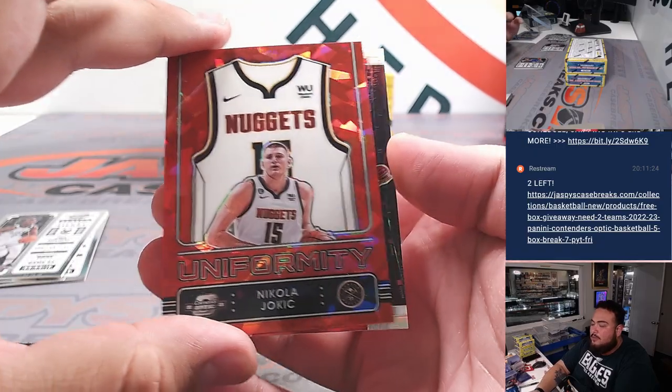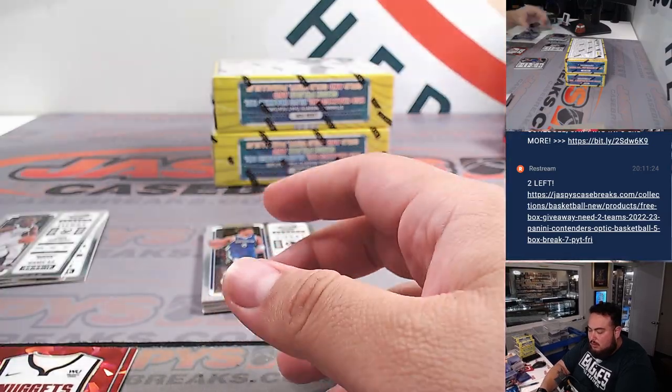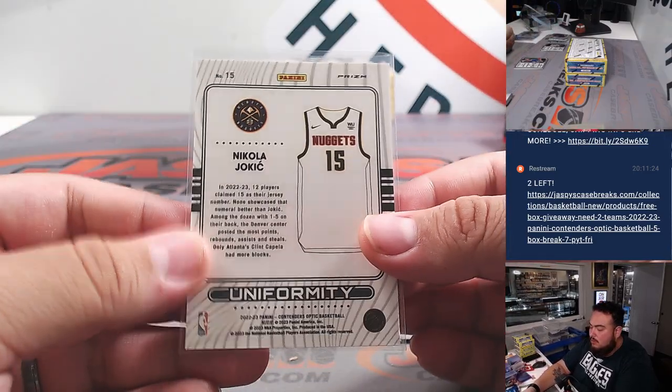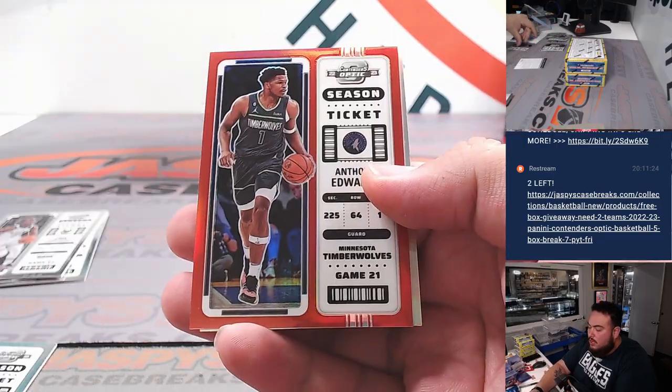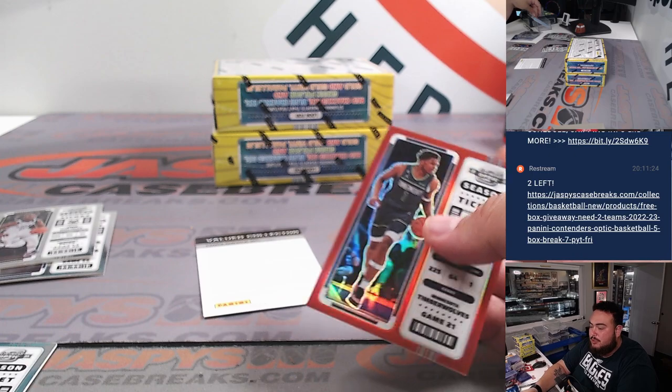You'll get uniformity red ice and a Paul George sweet shots. We got Anthony Edwards red, and Sadiq Bey, and we had a redemption there, guys.